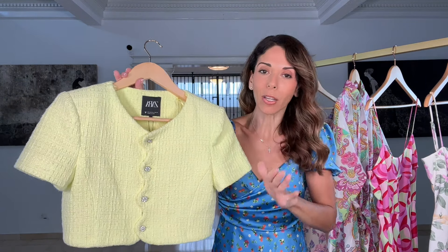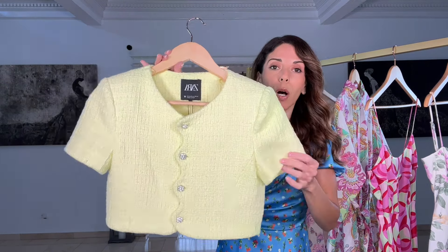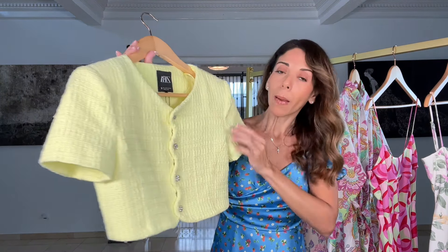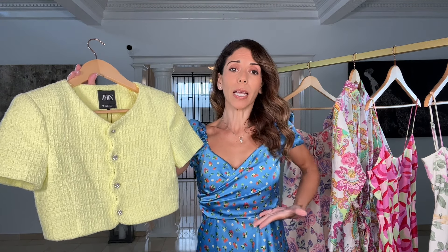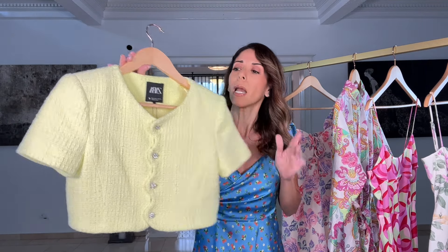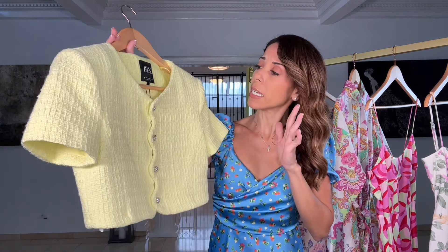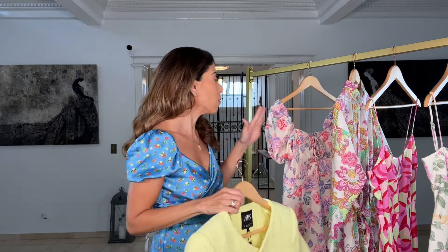I didn't see any other sizes, so I think this one is going to be a return for me — it's just too small, smaller than the usual sizing from Zara. But check out the beautiful buttons, the color, the short-sleeve blazer style. It is super cropped — if you're wearing it with high-waisted pants or jeans that's fine, but it will land about at your belly button. I'm going to show it with a dress on so you can see. If you're interested, size up. I'll have all items linked in the description box.